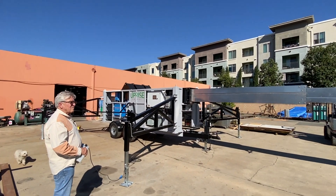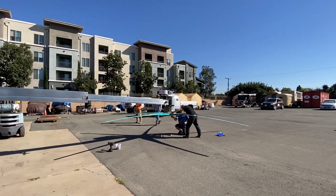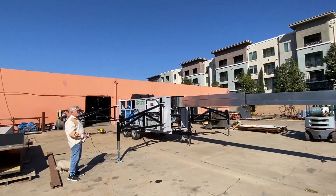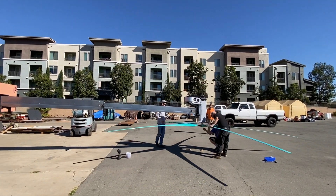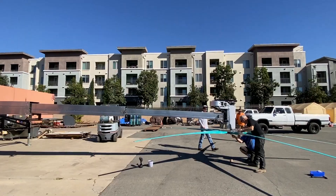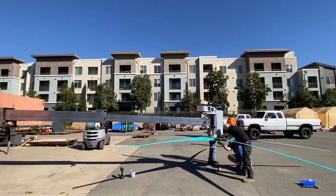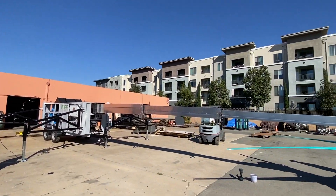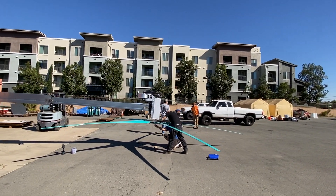I'm proud to say that this entire machine was designed, engineered, and built right here at Uprise Energy's factory in San Diego, California. We are very proud of being a U.S.-made product using almost all U.S.-made components, with a couple of small exceptions. Our alternator comes from a company in France and our batteries do come from overseas, but we're actively working with some new battery manufacturers here in the States.